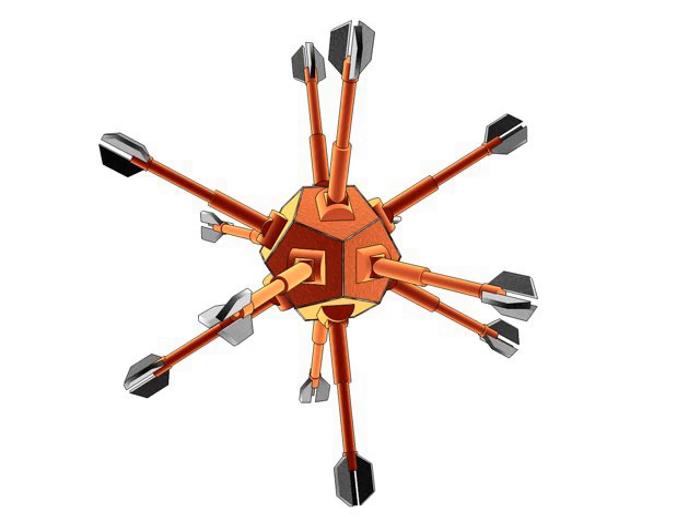MNT would involve combining physical principles demonstrated by biophysics, chemistry, other nanotechnologies, and the molecular machinery of life with the system's engineering principles found in modern macroscale factories.